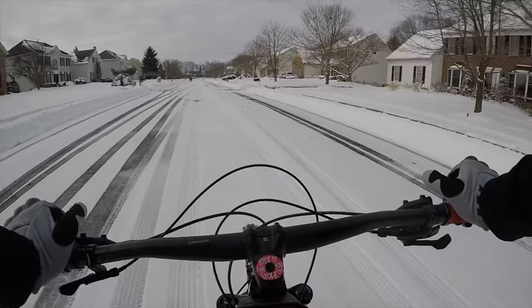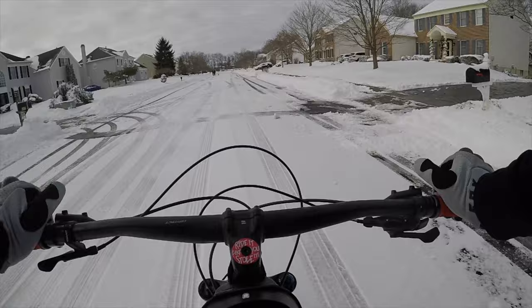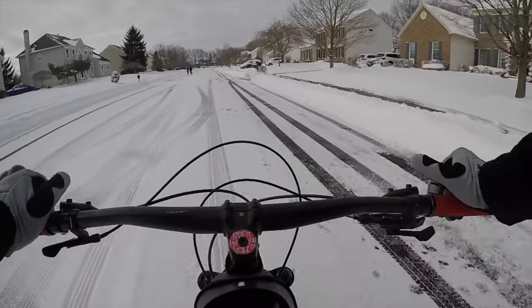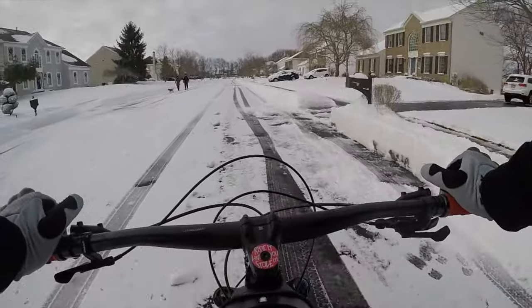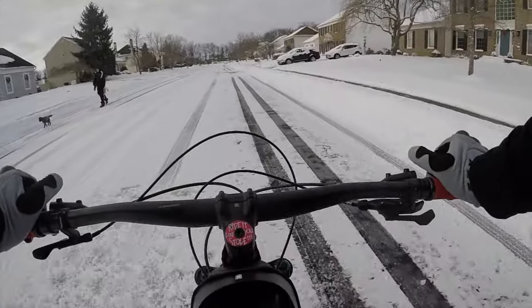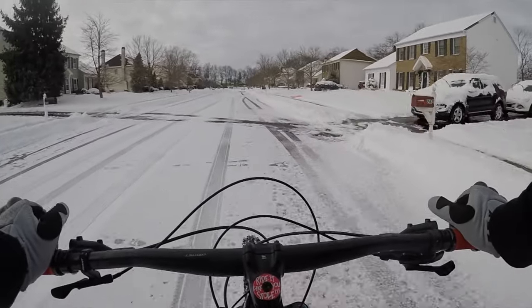A couple of neighbors. Looking good here so far. Good morning. This thing is handling really good.